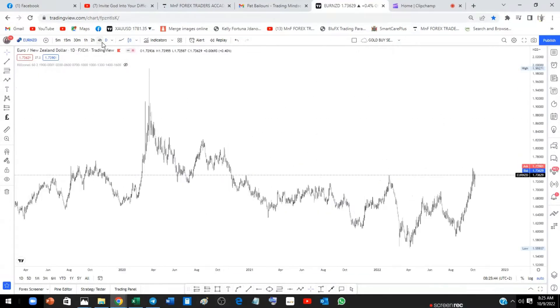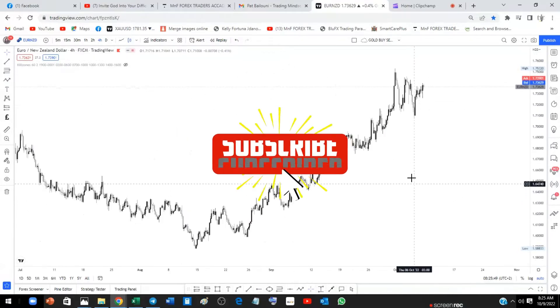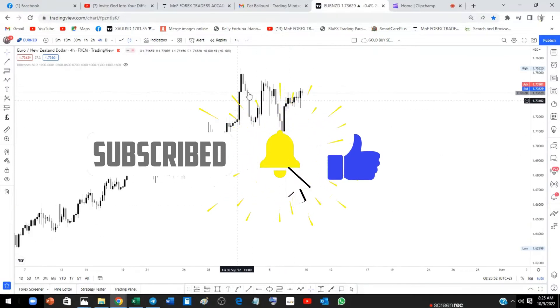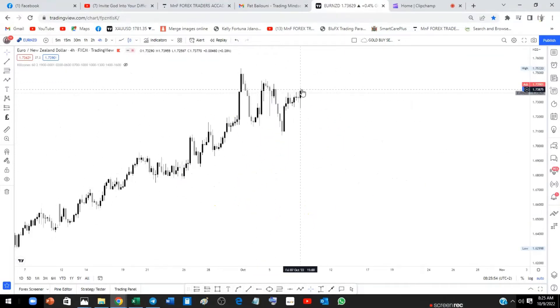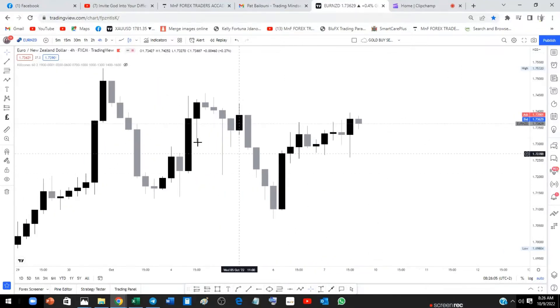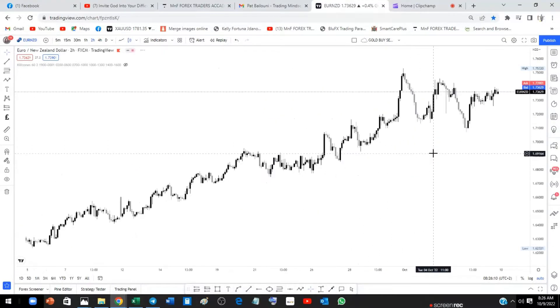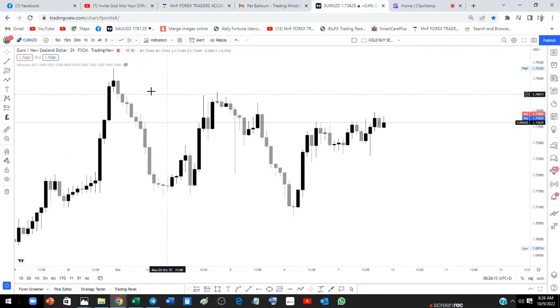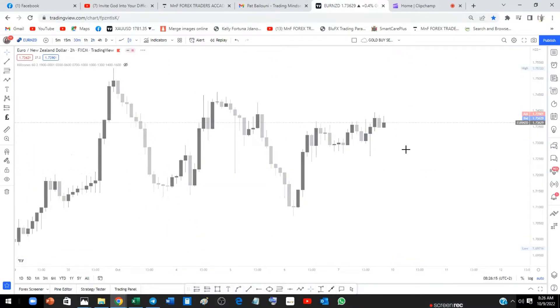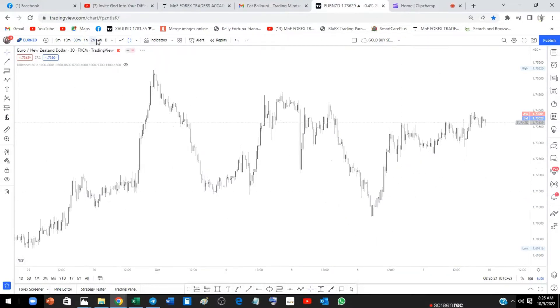From here I'm going to drop to the four-hour time frame, looking for supply zones to sell from. You can clearly see that we had a nice rally to the upside, but we're starting to see the market put up lower lows and lower highs. There's a level here that caught my eye. Let's go to the lower time frame — the 30-minute time frame — to appreciate what is happening.